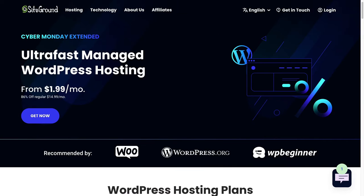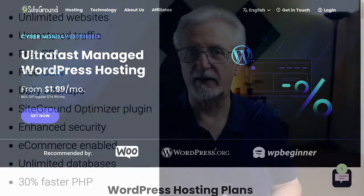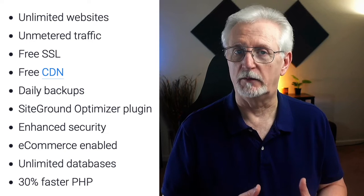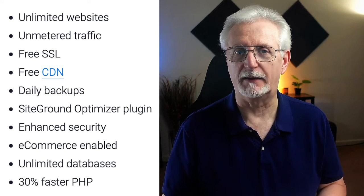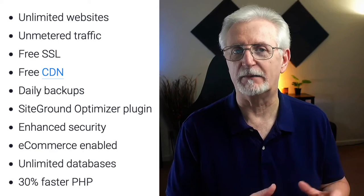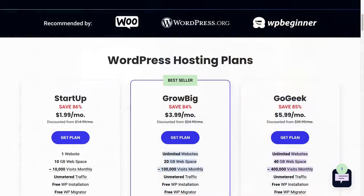Another recommended hosting provider on our list is SiteGround. It's one of the most popular hosting companies out there, and for good reason. They have a whole list of awesome features like unlimited websites, unmetered traffic, free SSL, free CDN, daily backups, a SiteGround optimizer plugin, enhanced security, e-commerce enabled, unlimited databases, and 30% faster PHP. SiteGround starts at $4.99 a month for the GrowBig plan.